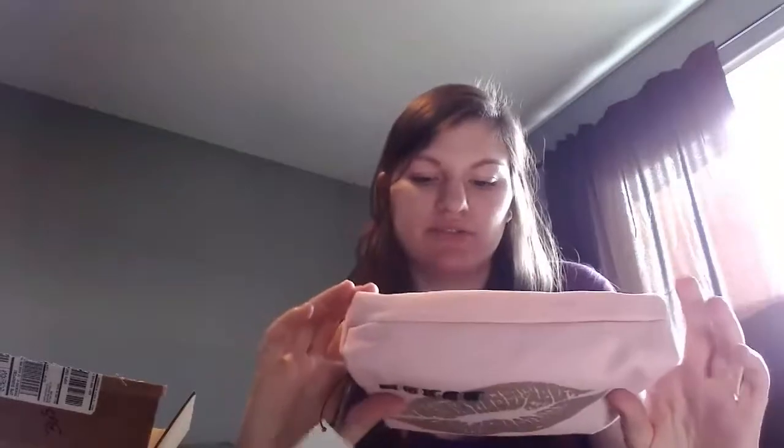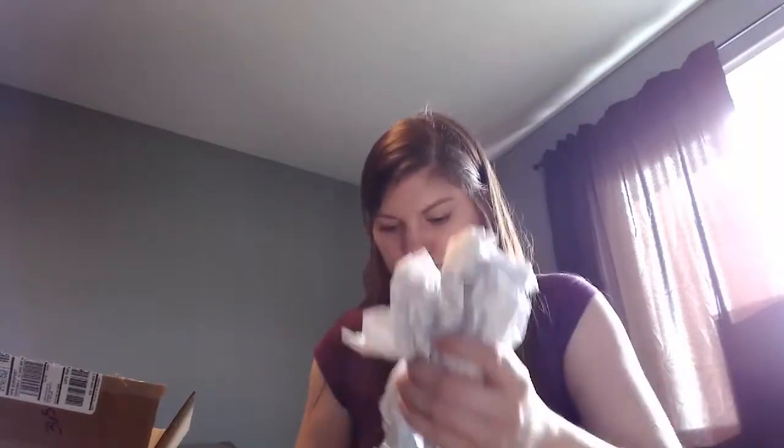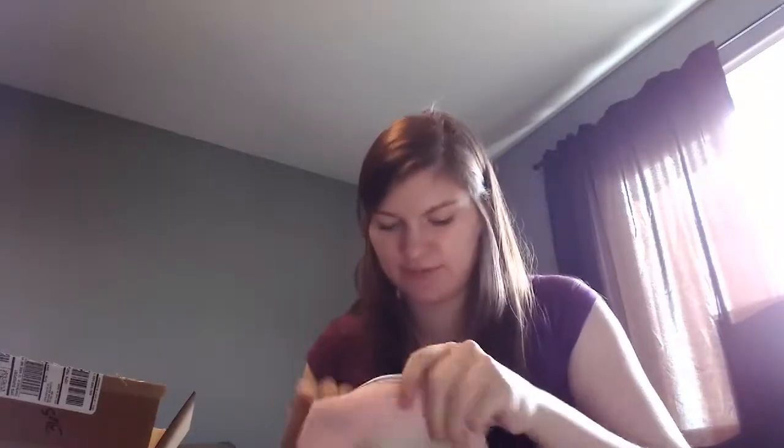I'm taking the free Buxom makeup bag out of the packaging to show you. It says it's made in China and has this cute little mauve-colored handle. It says 'big bold sexy' on it, and on the back it says Buxom. On the inside it has little kissy lips printed on it and says Buxom as well. It's really cute.